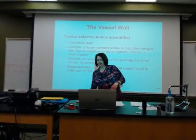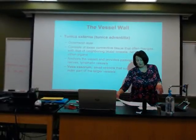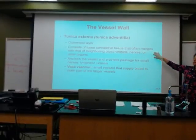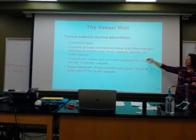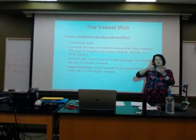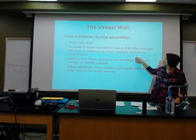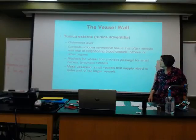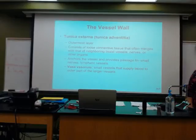The outer layer is loose connective tissue. It might merge with another blood vessel close by, nerves, or other organs. It anchors the vessel, helping to hold it in place.